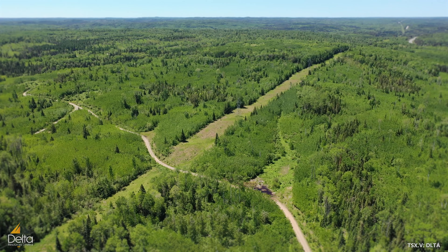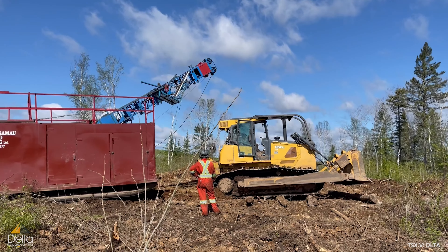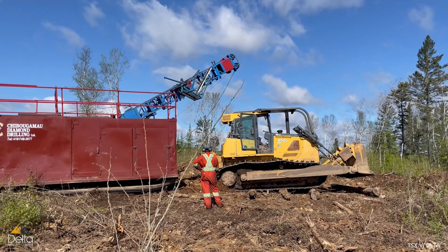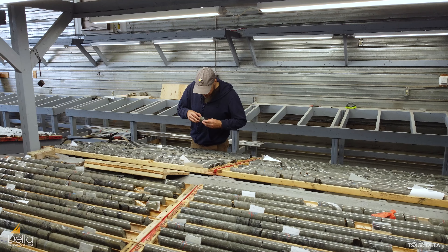That infrastructure is right there, which really reduces the economic threshold for putting this deposit into production one day. So far, we've done three phases of drilling for just over 5,000 metres at the Eureka Gold deposit.